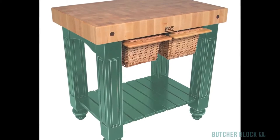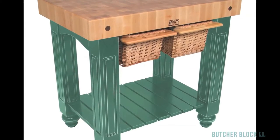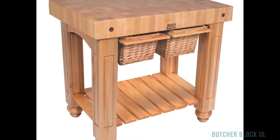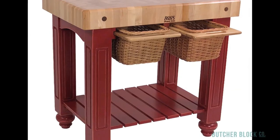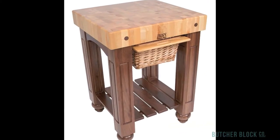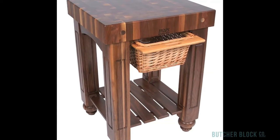The base of the Gathering Block has a distressed finish, giving it the look of an antique. It's available in 13 different colors — choose one that fits your kitchen's decor. Also available are a maple on walnut version and an all-walnut model. Find them all at ButcherBlockCo.com.